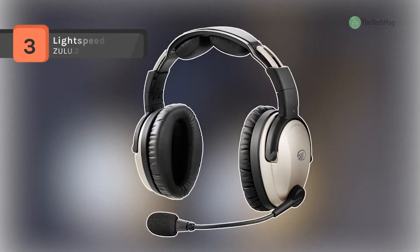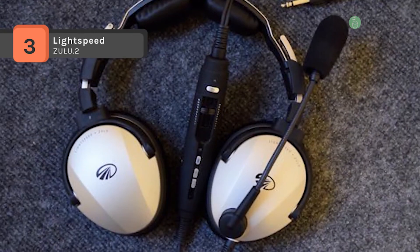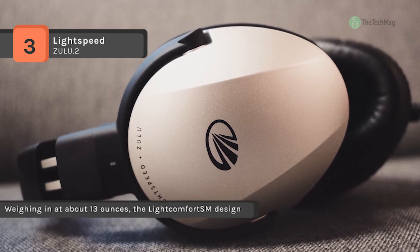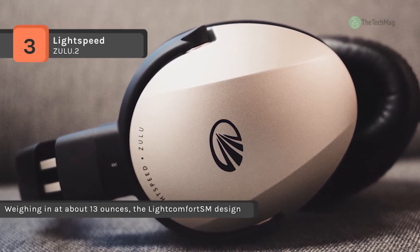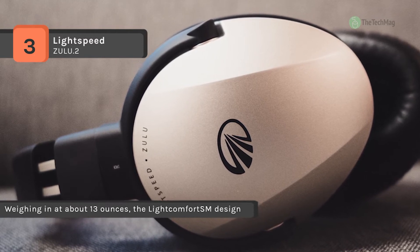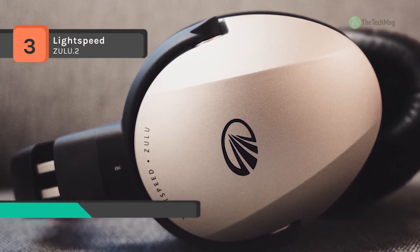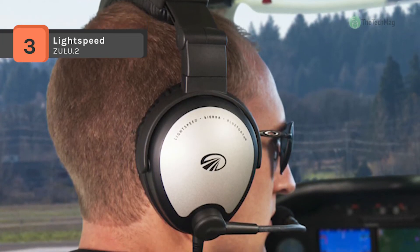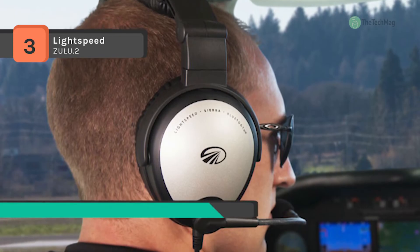The Lightspeed Zulu .2 comes with patent-pending Micro Port Vent SM technology, which offers greater ANR consistency and performance over a deep, broad range of low-frequency noise. It also has full-function Bluetooth connectivity that provides enhanced sound quality for voice, Bluetooth-enabled phones, streaming stereo music, or compatible audio devices.